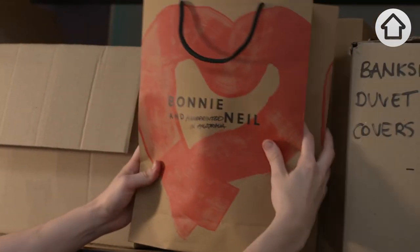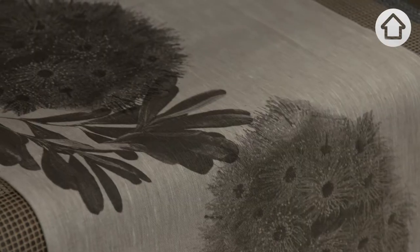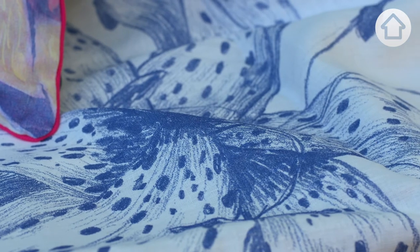The cockatoo was still one of our most popular. Moving to Australia and not having grown up here definitely allowed us to have a real appreciation for all of those iconic birds and plants that maybe we wouldn't have if we'd grown up here. We've always tried to celebrate it.